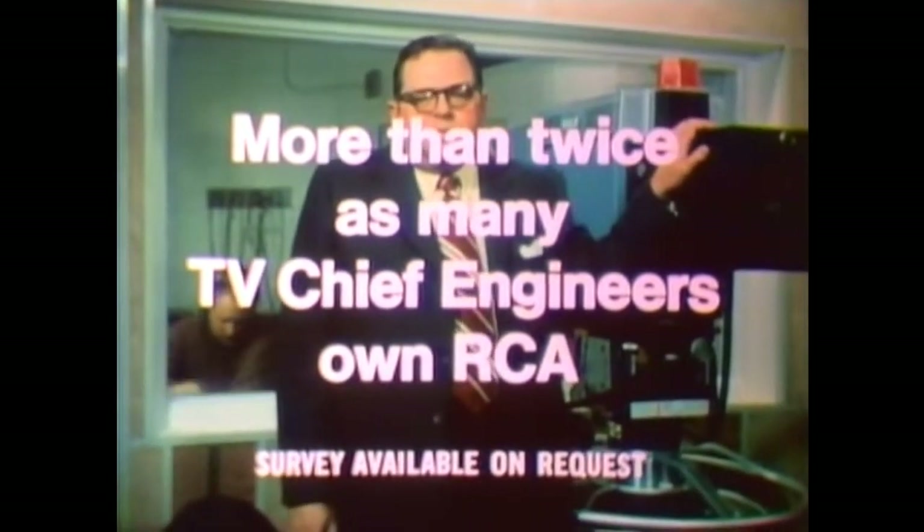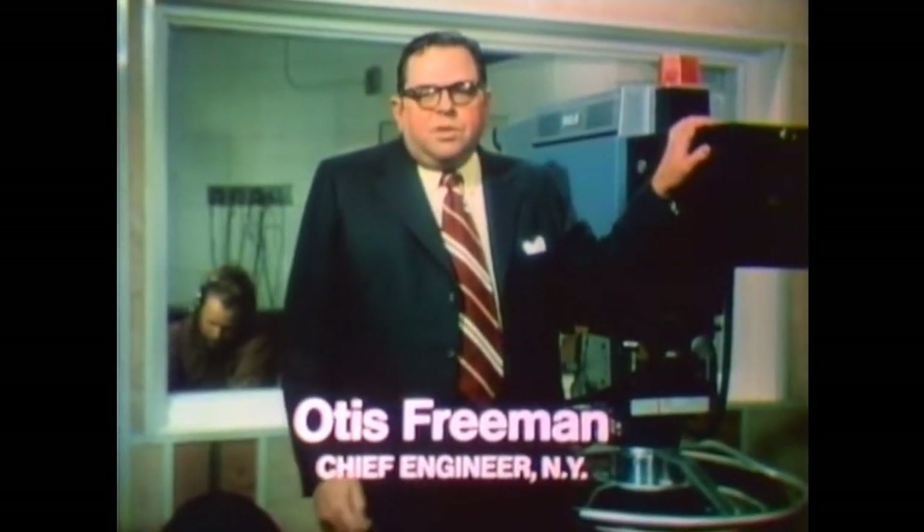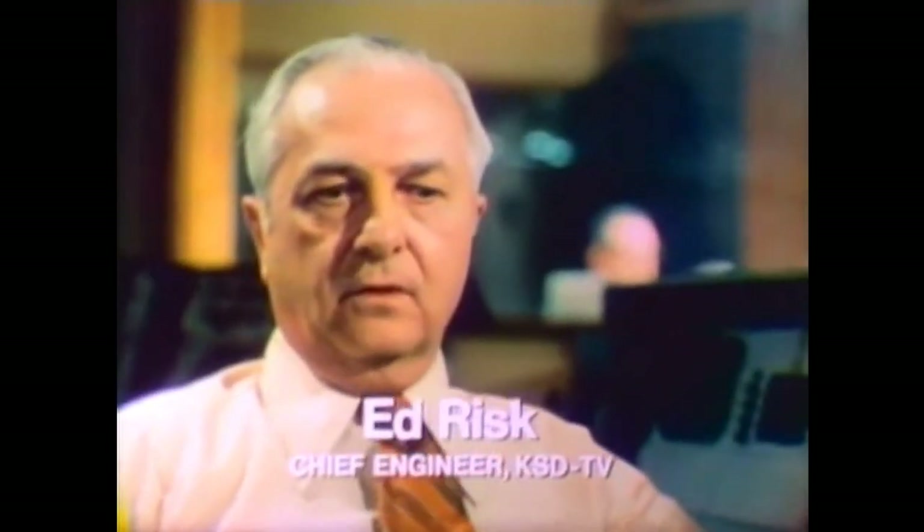A recent nationwide sample showed that more than twice as many TV chief engineers own RCA as any other color TV. I have two RCA television receivers in my home because of their color fidelity and their reliability. I like the color tracking in the new RCA set — it really gives you a good rendition of color in light scenes, dark scenes. The color stays stable as it should.